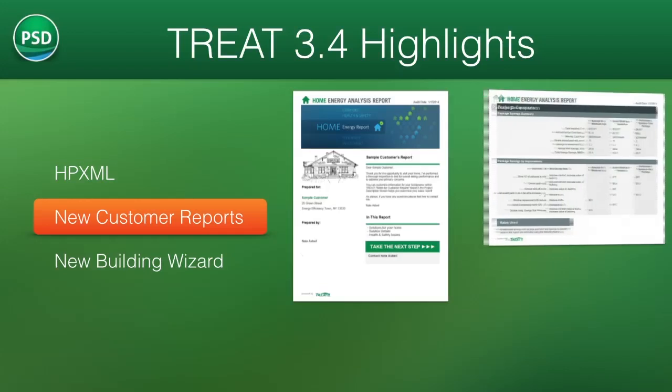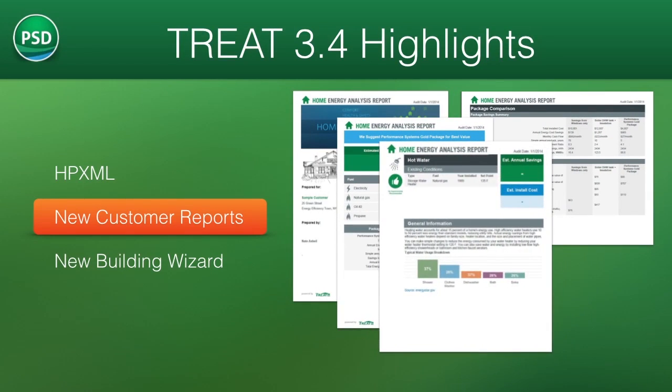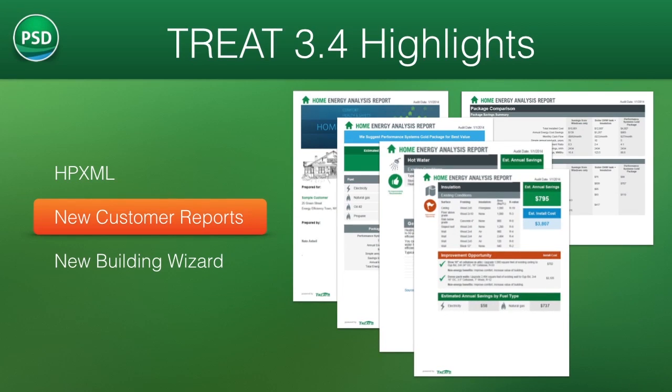TREAT features two new reports designed to help you engage with your customers and sell more jobs. The home performance and the package comparison reports will provide your customers with clear resources to understand the various opportunities for energy saving investments in their homes.